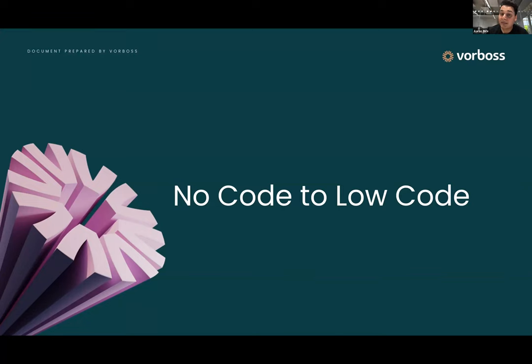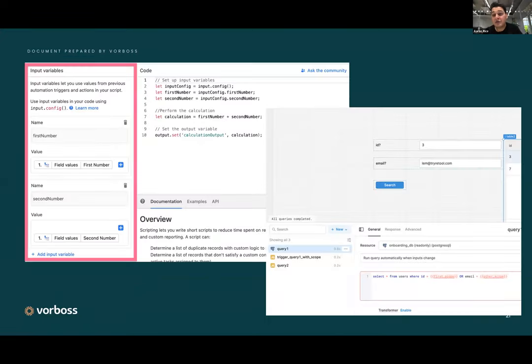Sometimes we hit a limit of what the no-code, point-and-click could support. In those cases we moved to low-code — using the power of software engineering languages, often JavaScript, to write a little bit of code inside these tools. You're writing code in a browser-based IDE, usually just a text editor with some syntax highlighting, but you can write most JavaScript in there. You can also write SQL queries inside your Retool databases. This really expands the reach of these low-code tools, and we were able to start adding business logic into these prototypes.